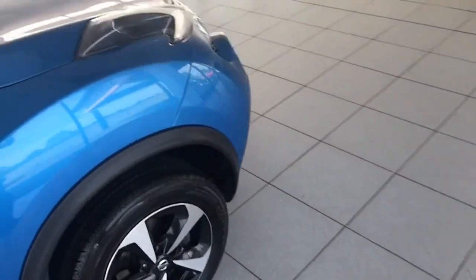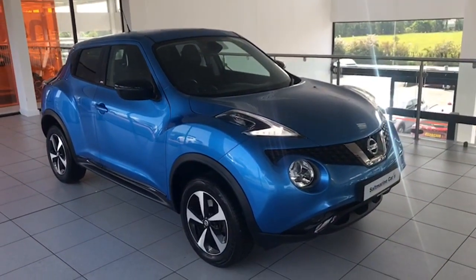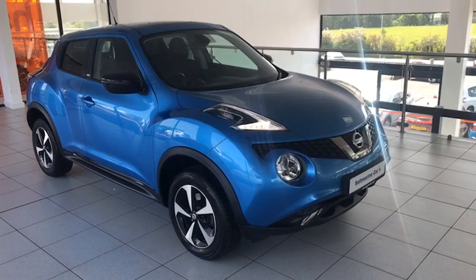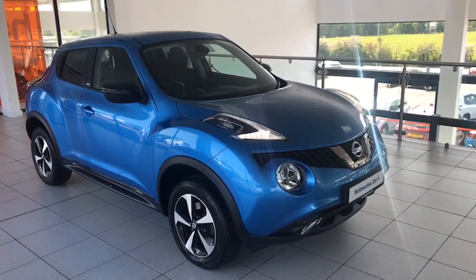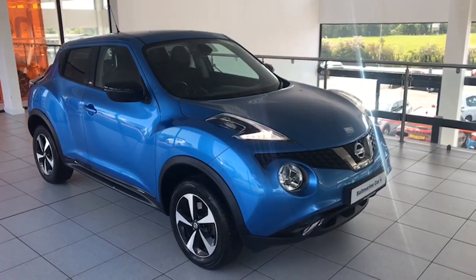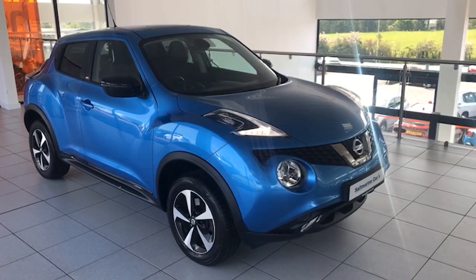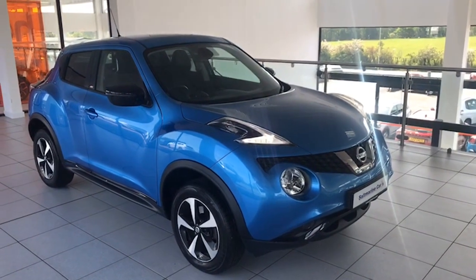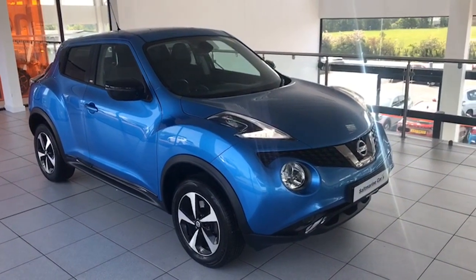So absolutely stunning car, just done 30,037 miles, full stamped Nissan service history, finished in Vivid Blue. I'm Colin and my colleague Mark will be delighted to show it to you — it's just in the showroom today. We're just 20 minutes from Sprucefield at junction 14 on the M1 motorway, so dead easy to find. Hopefully the video has been informative and we look forward to seeing you soon — thanks for taking the time to watch.